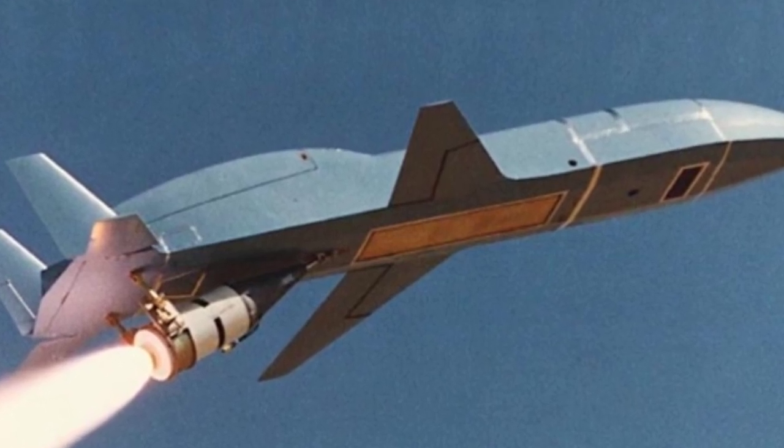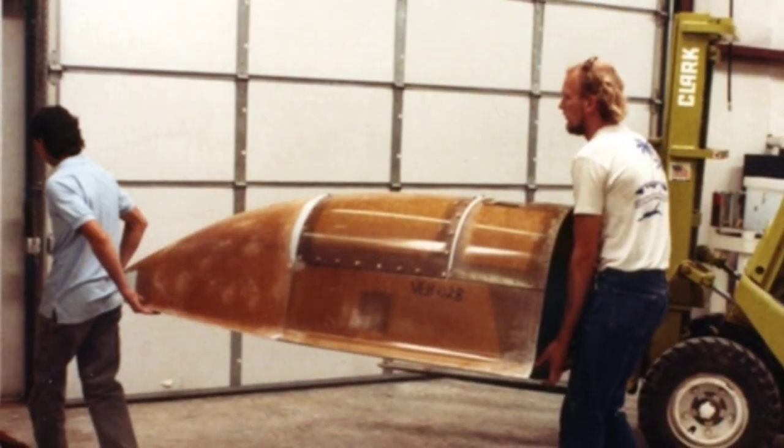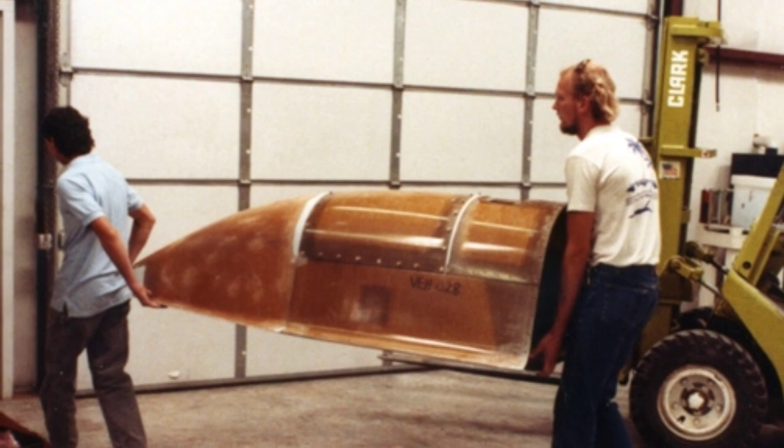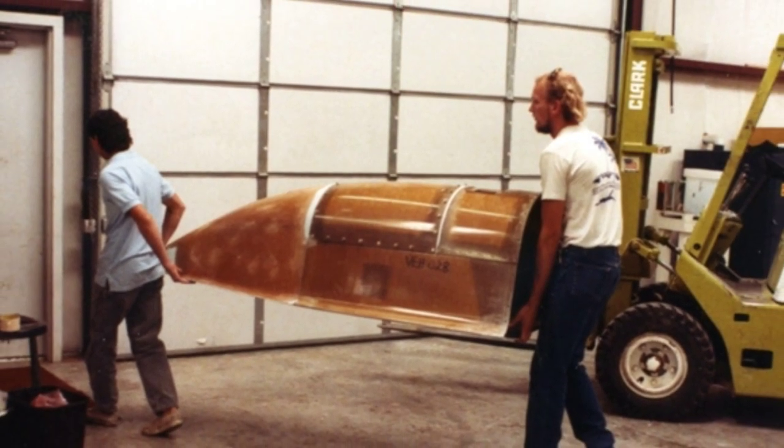This matter was revealed on the internet about three years ago when a company called Scaled Composites released a set of pictures. The content of the pictures was the stealth fighter beetle developed for Egypt by the company in the 1980s.